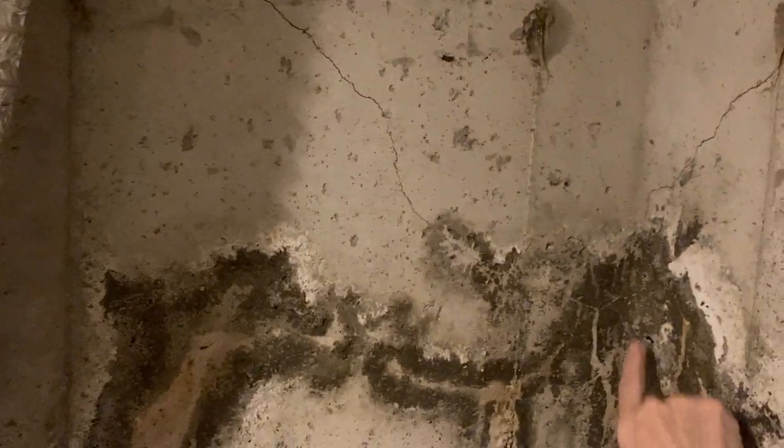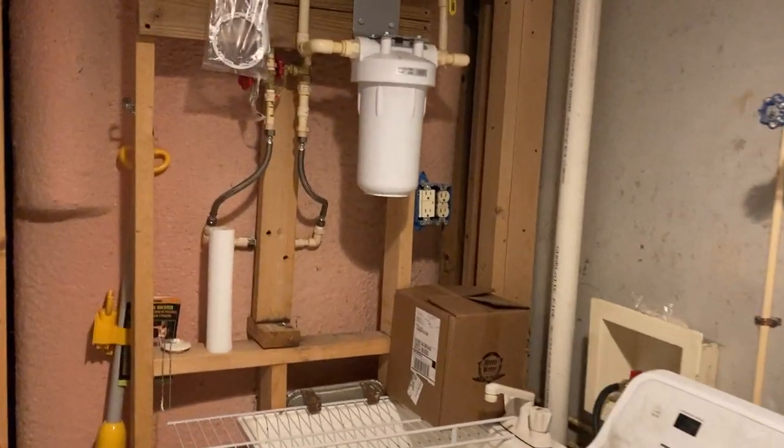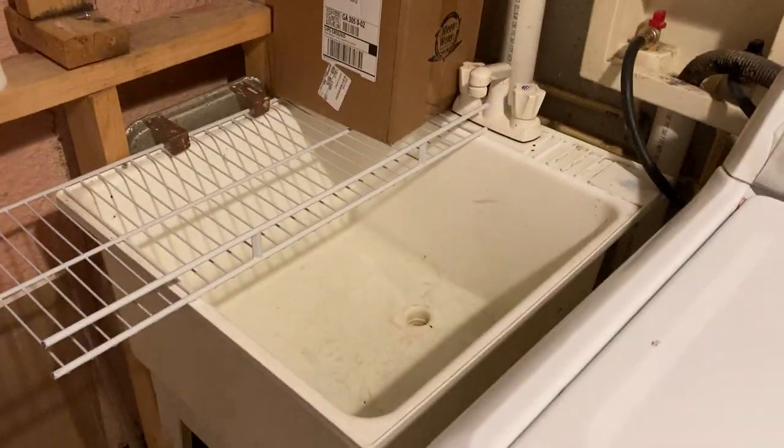They had a little bit of an issue here at some point. It doesn't feel wet to me, so it may have been filled in, but it looks like there was a crack there at one point. You can see some other cracking here too — a home inspector would have to take a look at that. It's not uncommon. There's also a water filtration system and a utility sink.